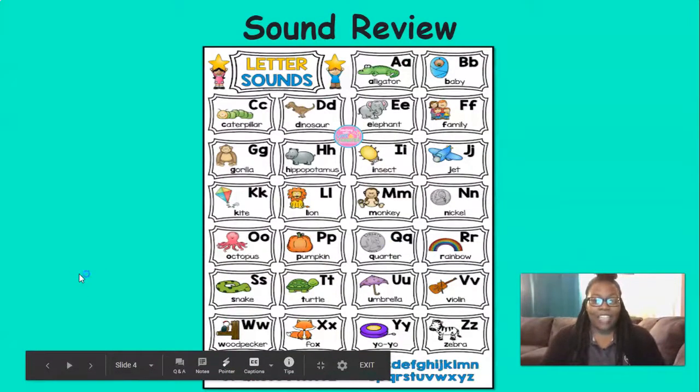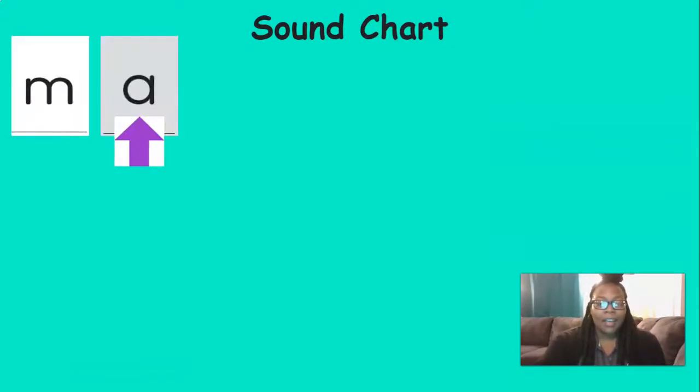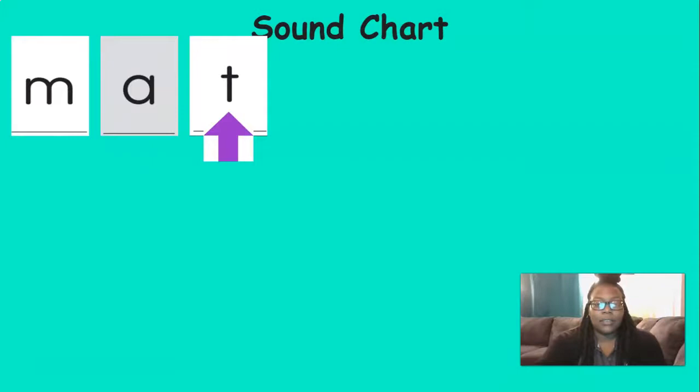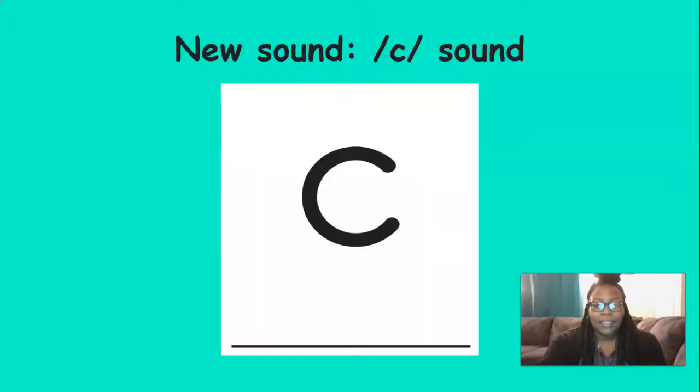Now it's time to review the sounds that we've learned. When you see the purple arrow, just say the sound: /m/, /ɛ/, /t/, /d/, /ɑ/. We have a new sound — I'm so excited! Our new sound is K. Can you say K? K. Let's hear it.